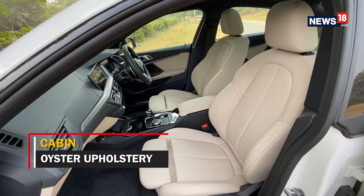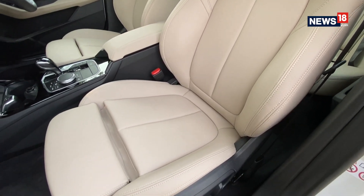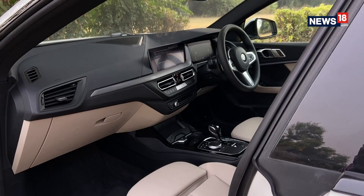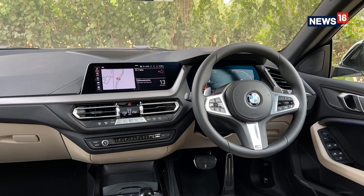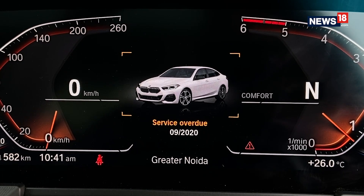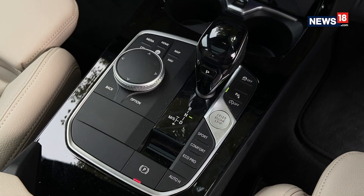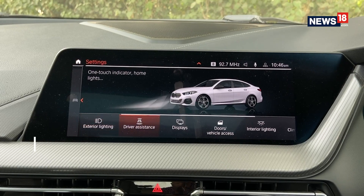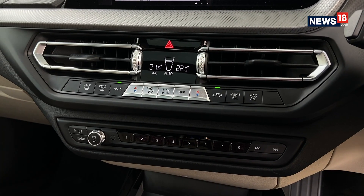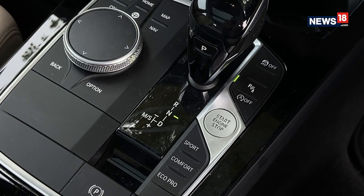Move inside the 2 Series and you are welcomed by an airy cabin similar to the rest of the BMW cars. The model we drove had an oyster-coloured upholstery with a dual-coloured dashboard with aluminium brushed elements. The layout is neat and clutter-free. The dashboard is dominated by a large 10.25-inch touchscreen infotainment system and a large digital instrument panel with BMW Live Cockpit Professional. The infotainment system can be operated using the touchscreen, iDrive controller on the central tunnel, buttons on the console, gesture control, and even voice commands. Below the infotainment screen are horizontally stacked AC vents with control buttons. On the central tunnel are features like wireless charging, engine start-stop, and mode selection buttons among others.